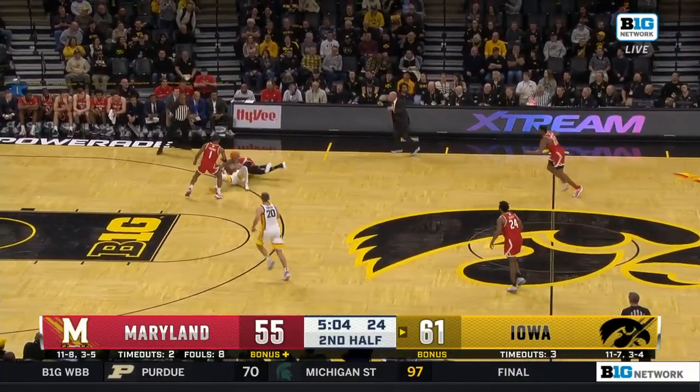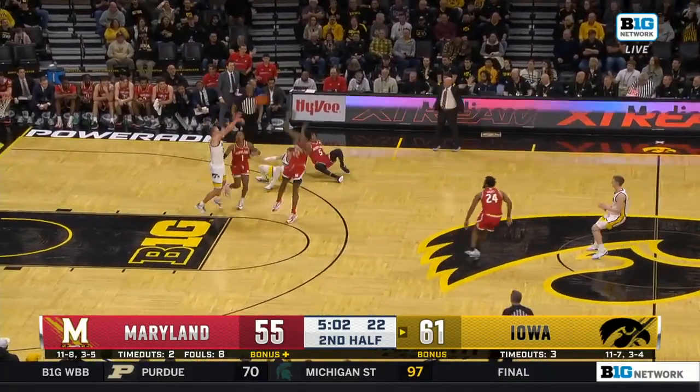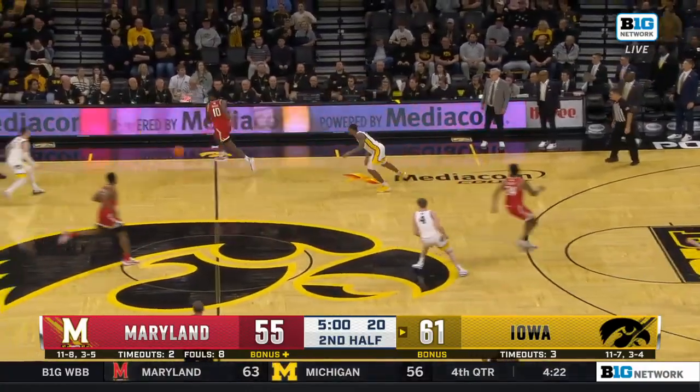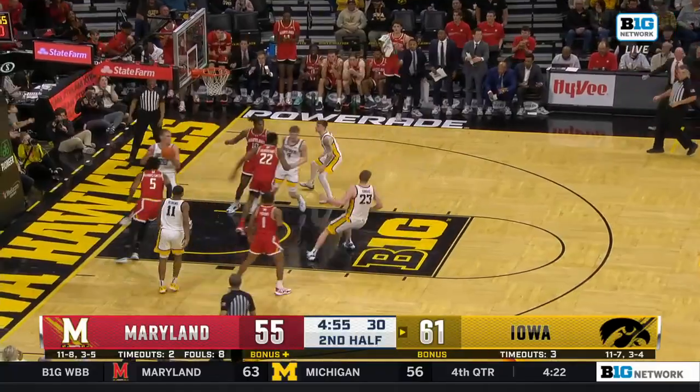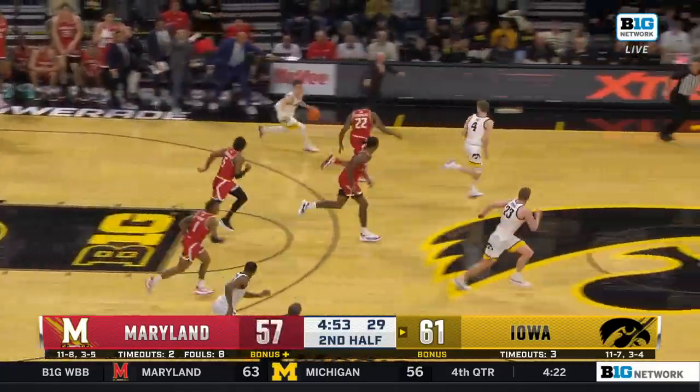Iowa lead — ball loose on the floor. Great defense in the backcourt. Sanford has to get rid of it. Reese takes it away. What's that stare? To the finger roll goes Deshawn Harris-Smith.